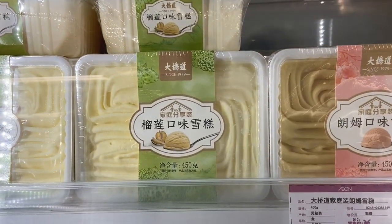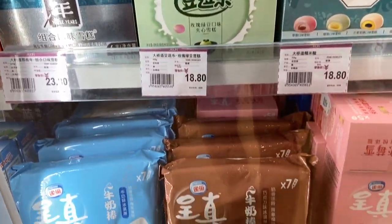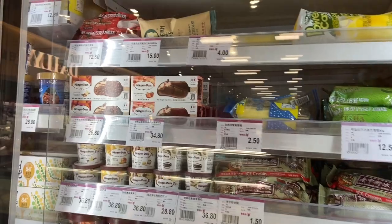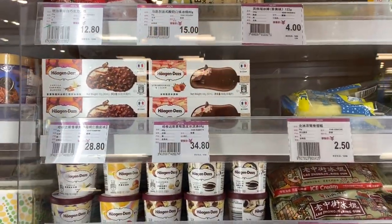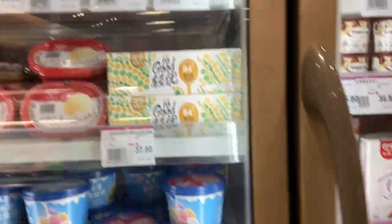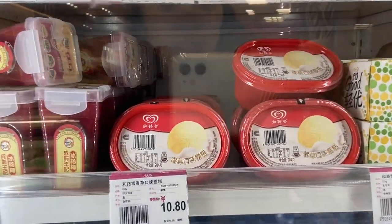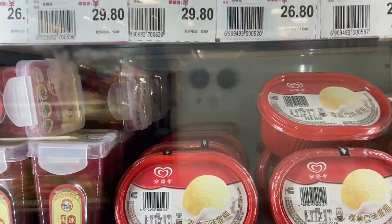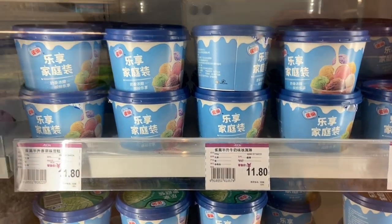There's Nestle ice cream here. For me personally, ice cream in the Philippines tastes better. Oh my gosh — this Nestle ice cream, could this be Selecta? It feels like Selecta and even the logo looks like Selecta. Anyway, this is the Nestle ice cream — 11.81 yuan. It's cheap, guys — affordable!